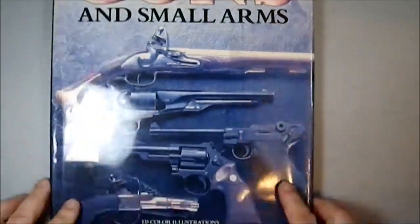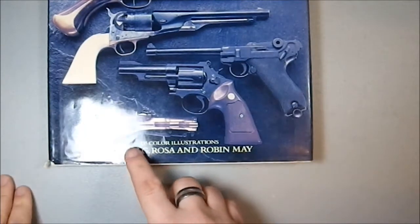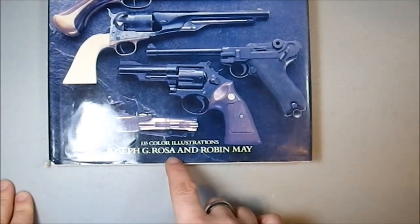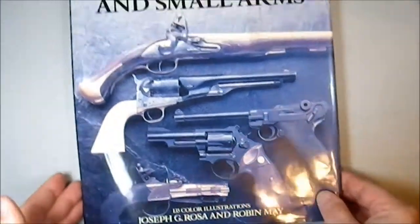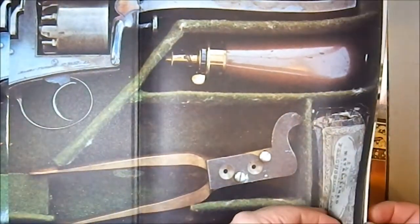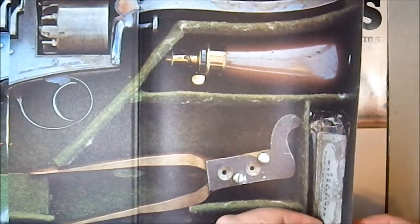This is from Peerage Publishing, advertised as 135 color illustrations, by Joseph G. Rosa and Robin May. This was originally published in 1974, so it's fairly old.